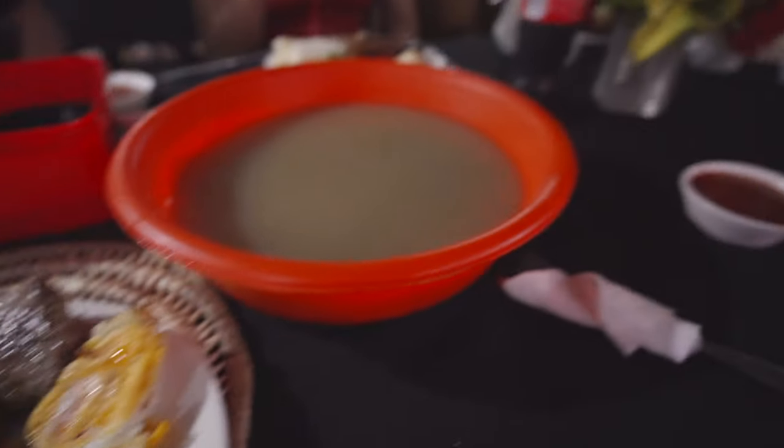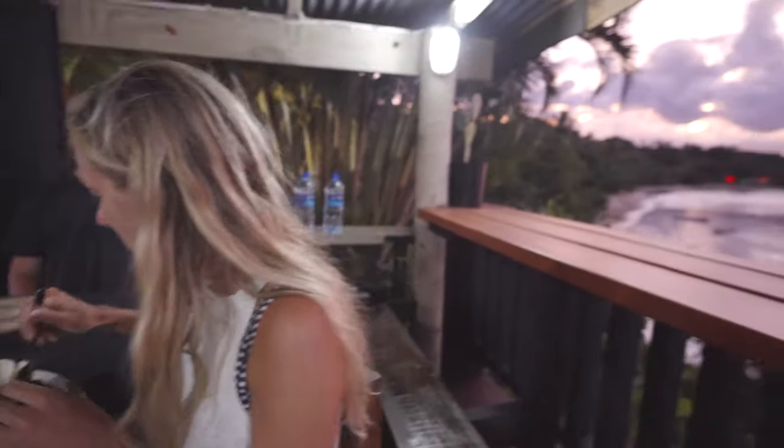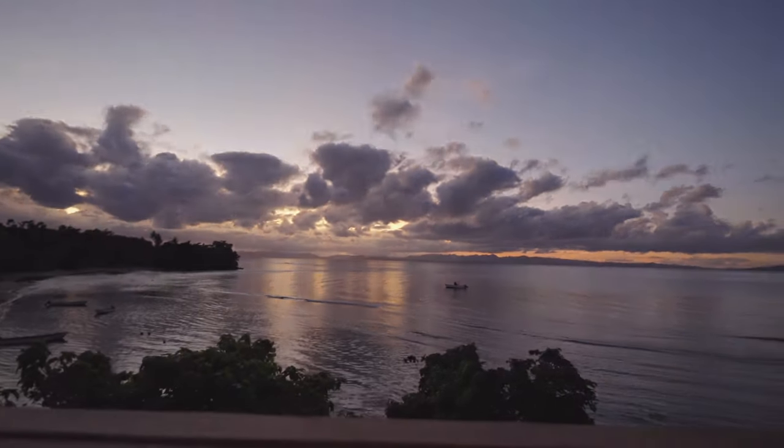That night it was barbecue night, and so we retreated to some local Fijian barbecue, which we could smell from the moment we got out of the car. We enjoyed our meal while watching a spectacular sunset and reflecting on the incredible day we had.